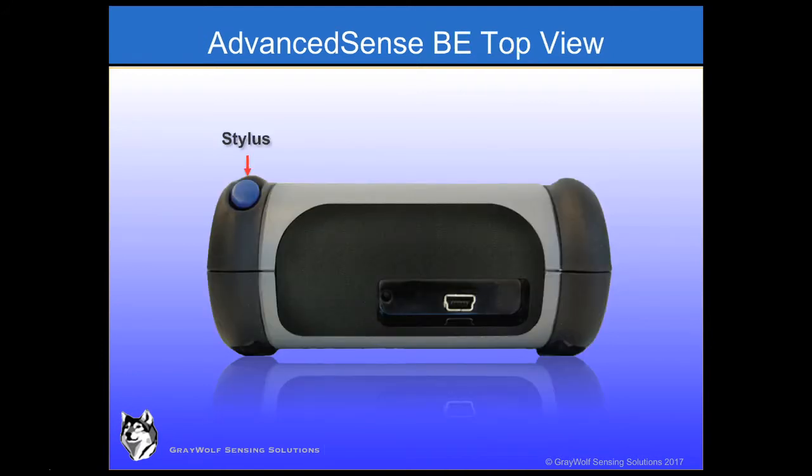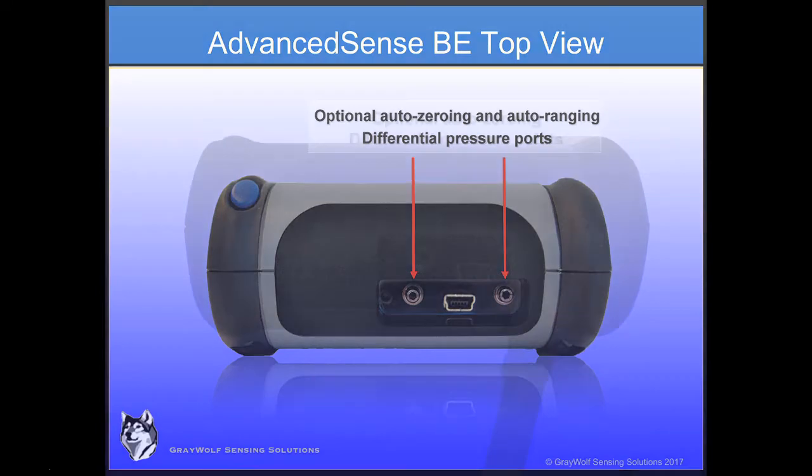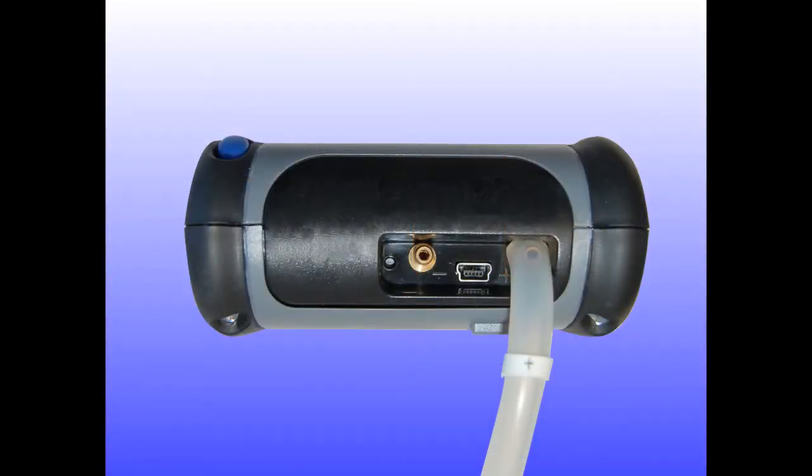Besides the stylus on the top of the BE, there is a mini USB socket — the one way for a BE to perform data downloads or software uploads. One option for the BE is the outstanding differential pressure module, making the AdvancedSense BE one of the most accurate handheld differential pressure meters on the market. A combination of auto-zeroing and auto-ranging sensors provides extremely low limits of detection yet a wide measurement range. Connect a single tube to measure differential pressure, or measure it over time from two connected tubes.